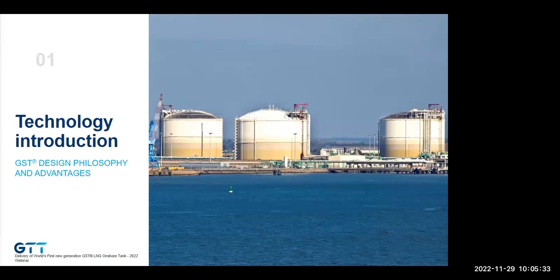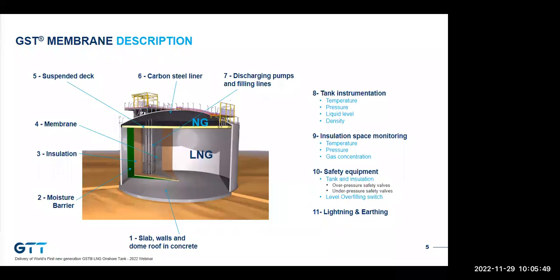Let's look at the GST technology in more detail and understand why this tank delivery is an important step and a game changer for the LNG onshore market. A GST tank is composed of a concrete slab, concrete wall, and concrete dome roof. On the inner part of the concrete — on the wall and on the bottom — we install a polymer coating shown in green. On this polymer coating, also called moisture barrier, we have insulation bonded, and above the insulation we have a primary membrane made of stainless steel, which is in contact with the LNG.